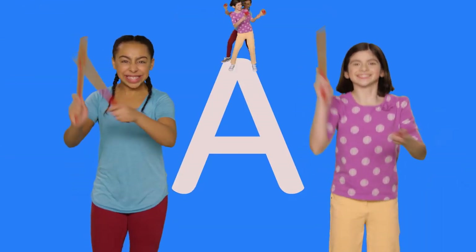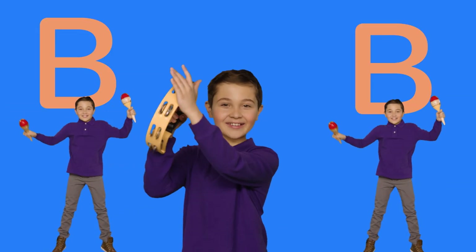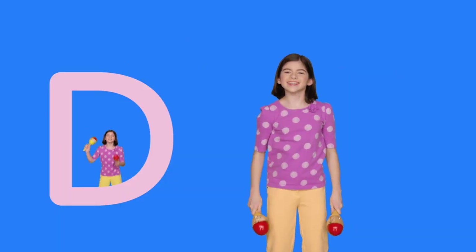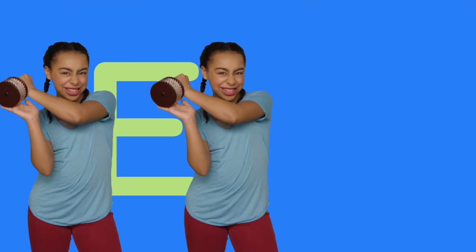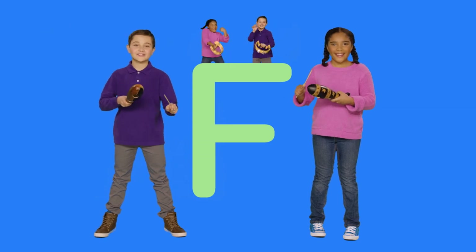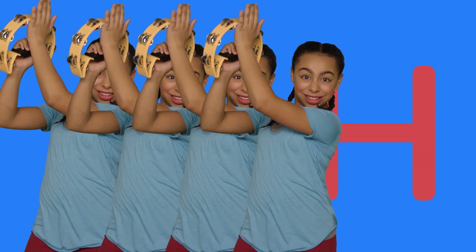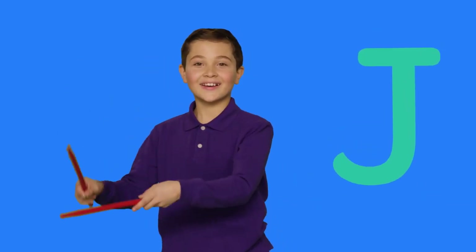A... B... C... D... E... L... G... H... I... J... K...